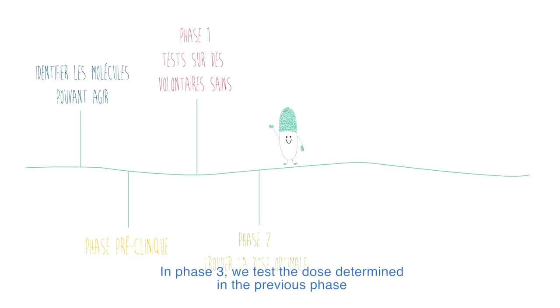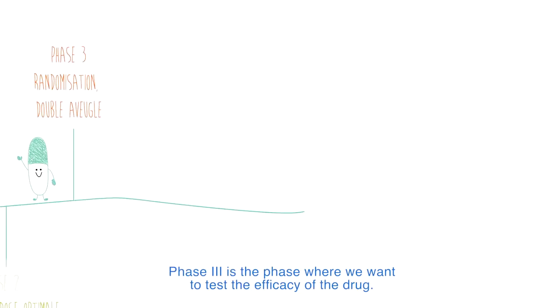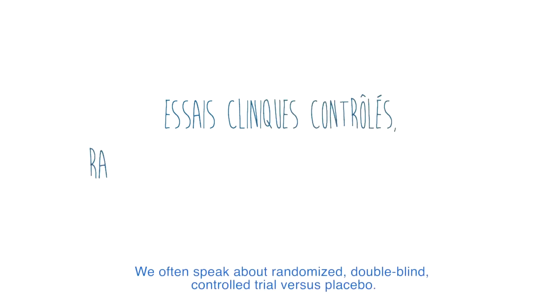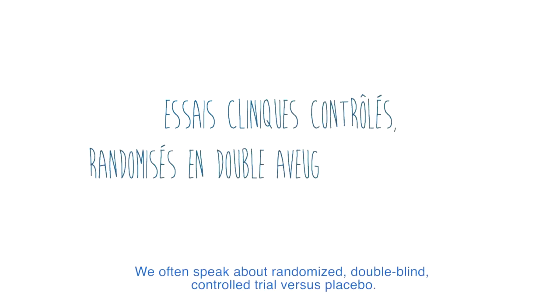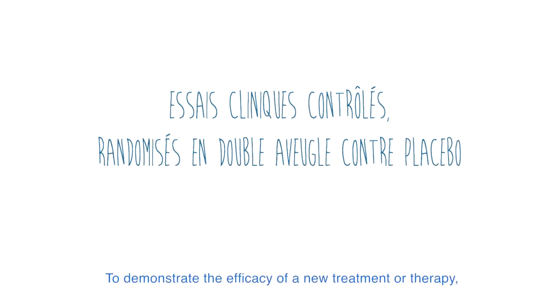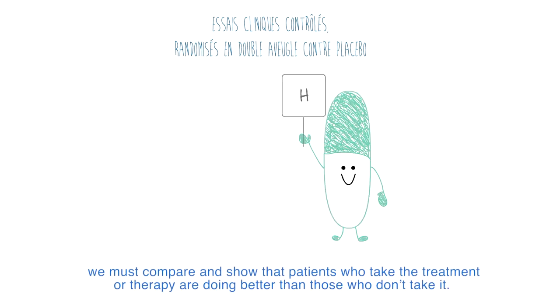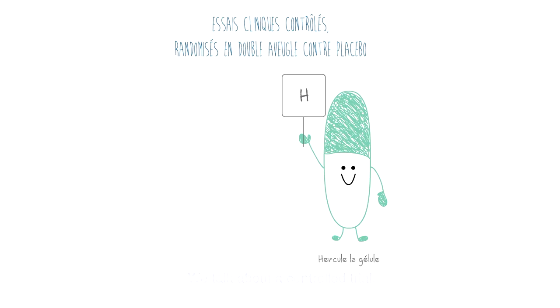In phase 3, we test the dose determined in the previous phase. Phase 3 is the phase where we want to test the efficacy of the drug. We often speak about randomized, double-blind, controlled trial versus placebo. To demonstrate the efficacy of a new treatment or therapy, we must compare and show that patients who take the treatment or therapy are doing better than those who don't take it. We talk about a controlled trial.